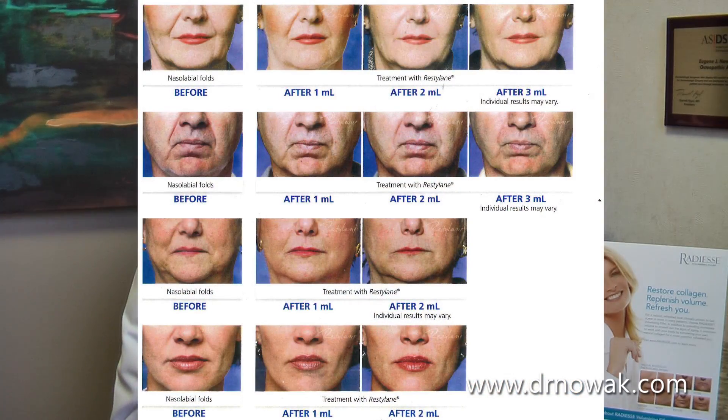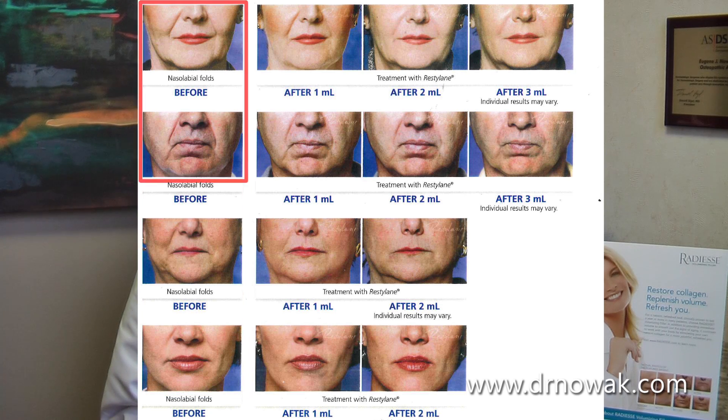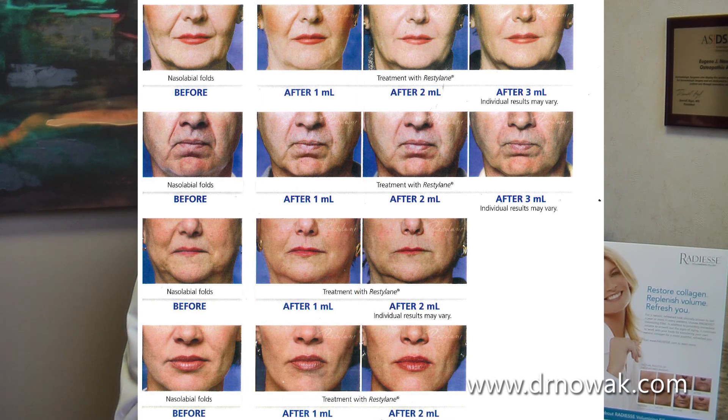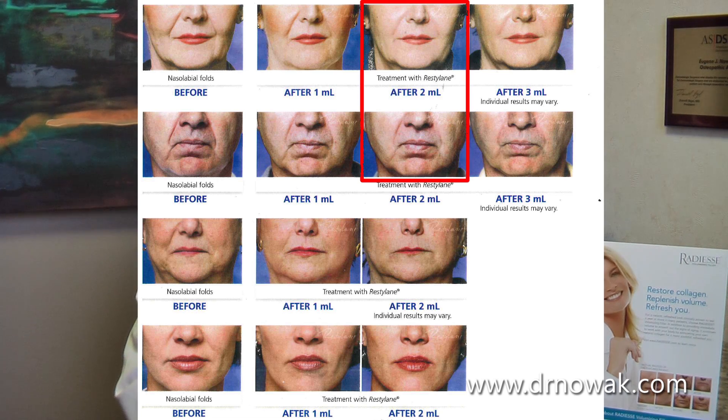If we look at these patients — here is everyone before they had a filler treatment done. You can see some patients have deeper folds and some are not quite as deep. This is everyone with one syringe of filler. People with less depth do better, while patients with deeper folds don't see quite as big a difference — not because the product didn't work, but because many of them will want more.